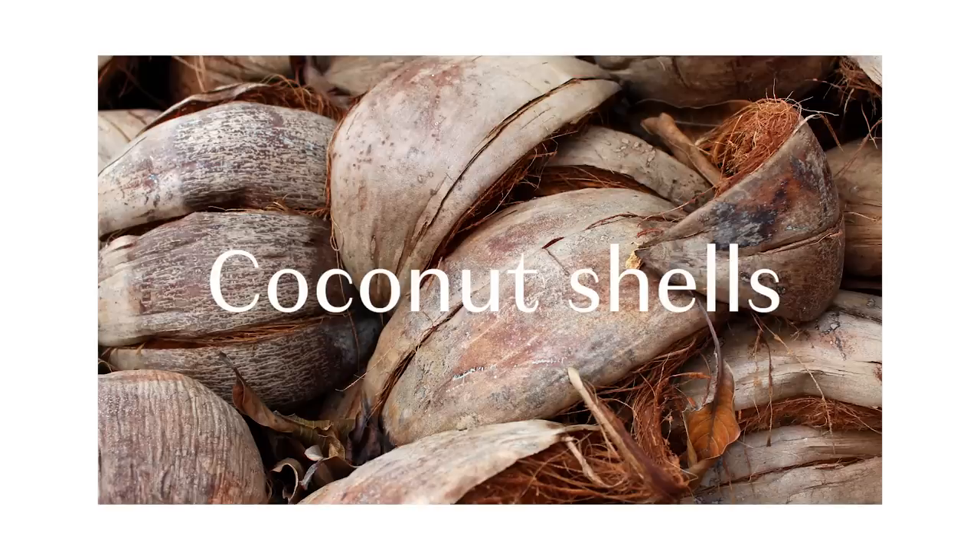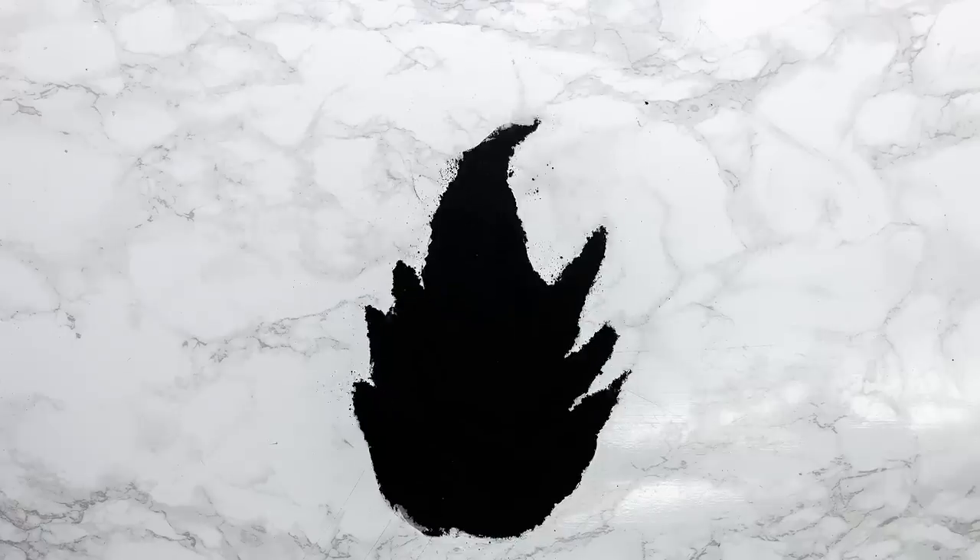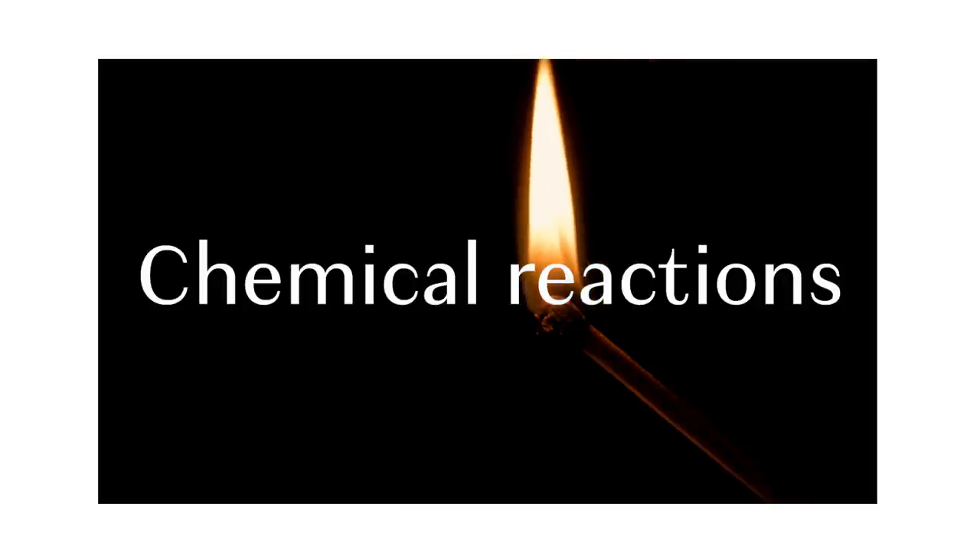Let's start from the beginning. Charcoal is a black residue that forms when you burn something that has a lot of carbon in it — think coal or coconut shells. Activated charcoal is just charcoal that's been treated with a special gas during the production process, when it's burned at a very high temperature.